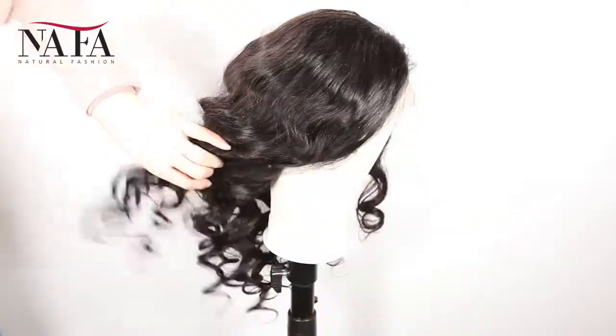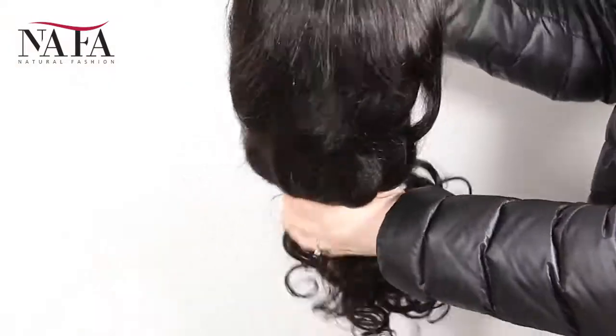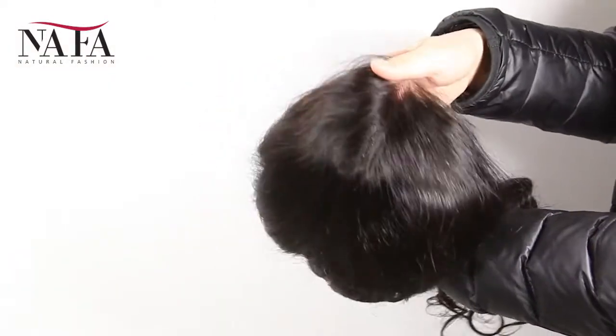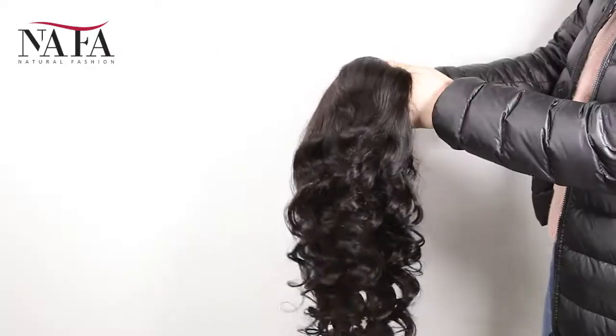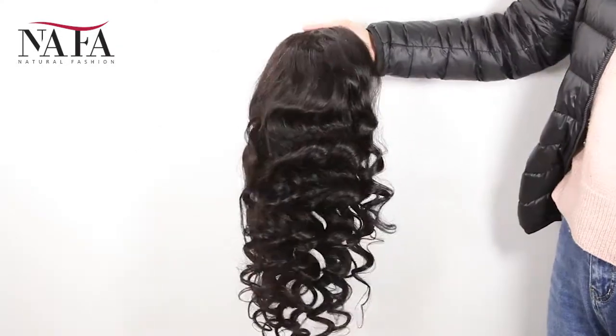Just to match your skin well. The density of the wig is 130%. You can ask for more or less density, such as 150%, 180%, or 100%, 80%, just as you require.